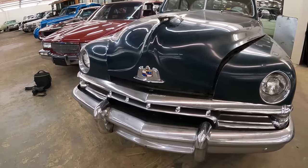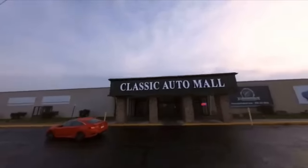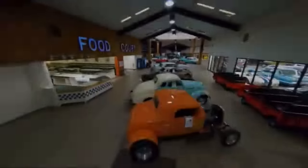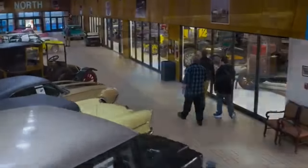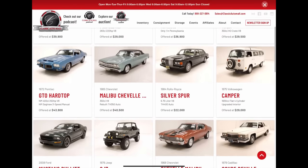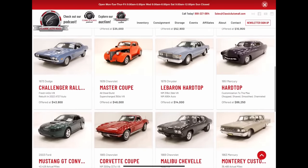This 1951 Lincoln Lido Coupe is currently for sale at Classic Automall, Morgantown, Pennsylvania. They have over 900 cars on sale at the time of recording this video. Anybody can peruse their inventory for hours, with more pictures and information pertaining to this very car — be sure to click the link below after the show.